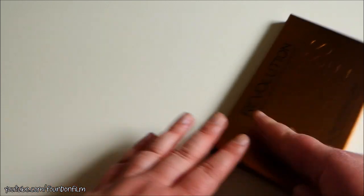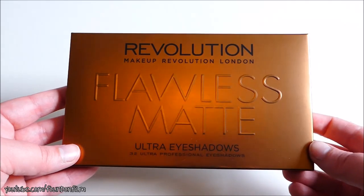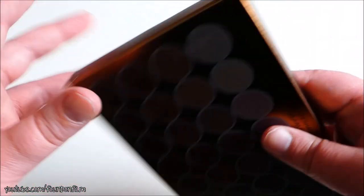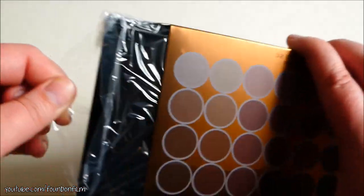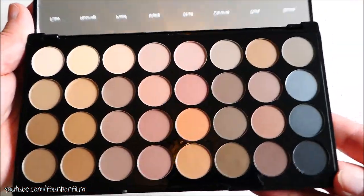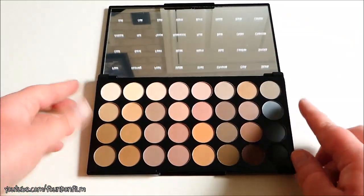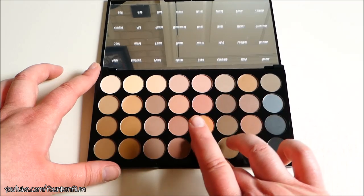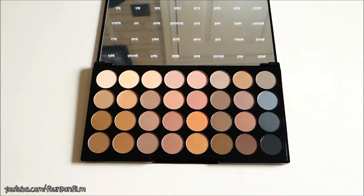Those were buy one get one half price. And then I also picked up this — I'm kind of late to the party with this one. It's a Revolution Flawless Matte eyeshadow palette. I know that they've just released another one but I wanted to get this one. I thought that the colors in this one were nicer. That's some very nice matte colors. I hope that they're pigmented — I know that some matte colors aren't very pigmented, but yeah they're pigmented. That's good.